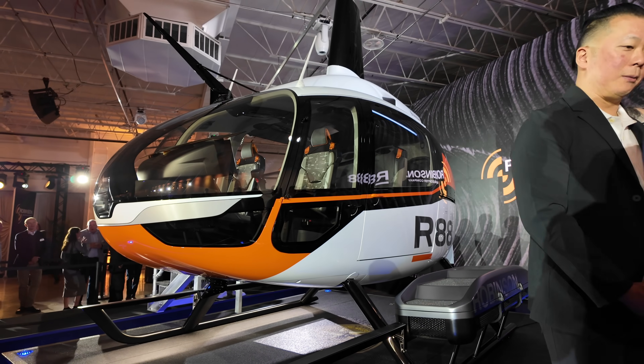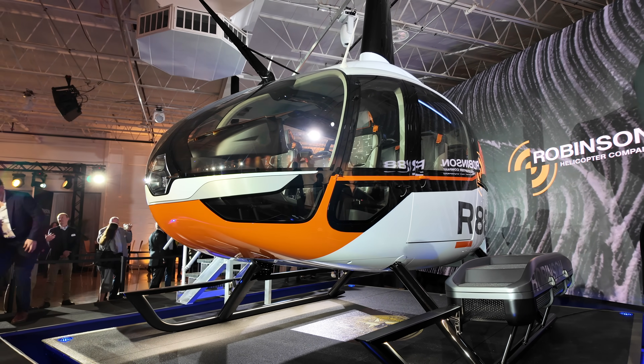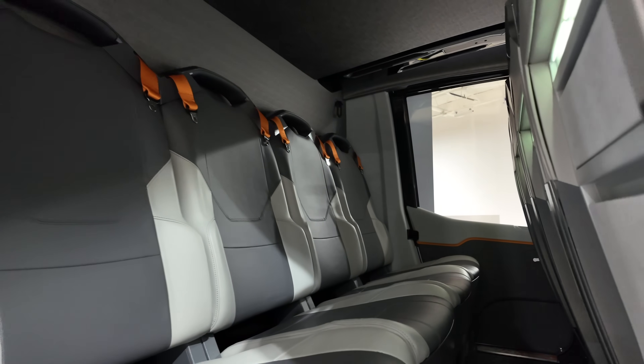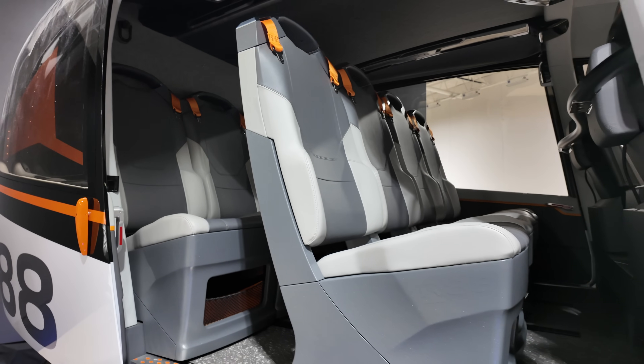We're intentionally giving folks a starting point for performance and we'll expect these things to get better over time, but 2,800 pounds of internal payload means folks can fill the seats and fill the tank. Depending on passenger size, you can fill it all the way through, no problem, and fly the full legs, which is over 350 nautical miles.